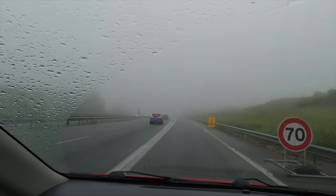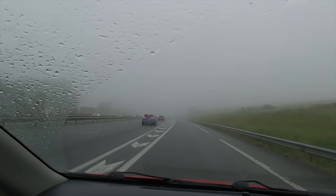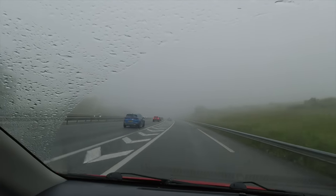Glad we're coming off here. That's going to be dangerous conditions — a little steep.